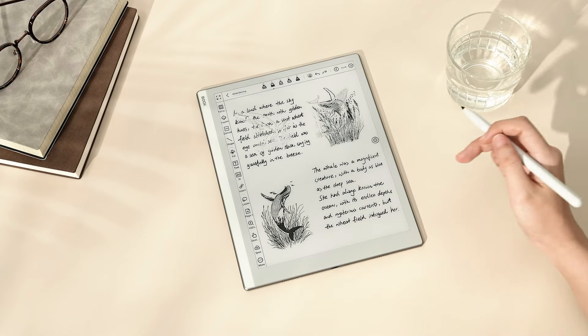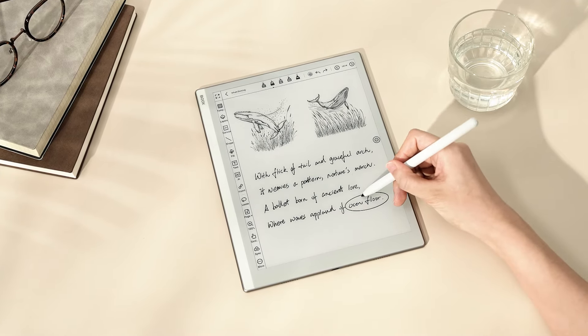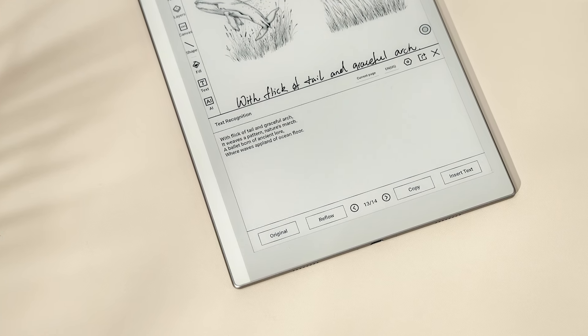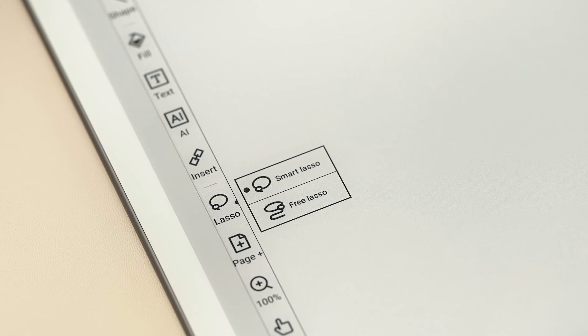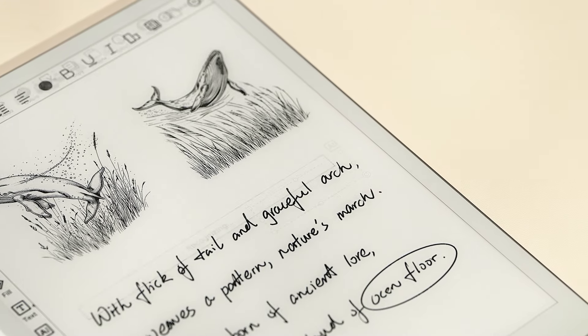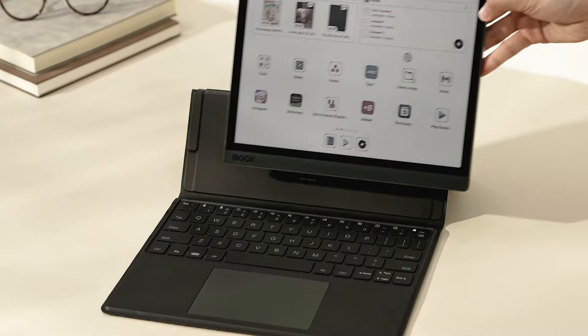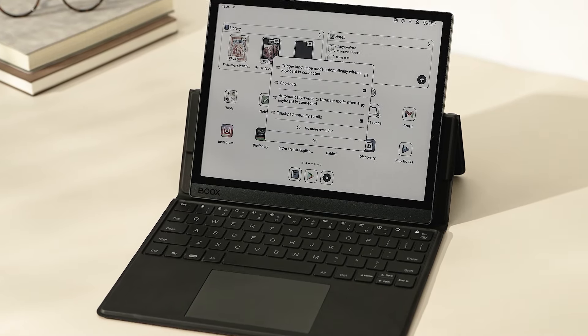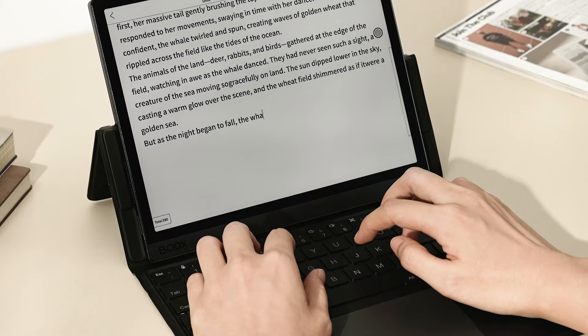When ideas hit and you've written a lot, you can convert it to text for easier editing. You can also use our Smart Lasso to convert parts of your handwriting into digital format. If you prefer typing, you can connect the device with our magnetic keyboard cover or your own Bluetooth keyboard.